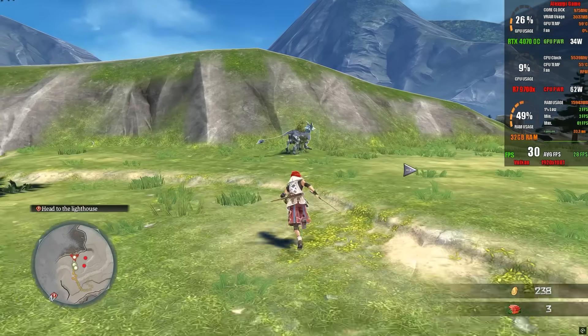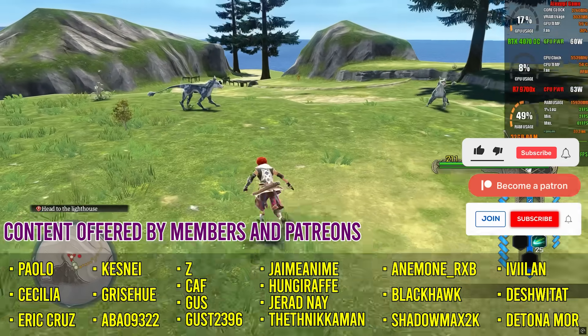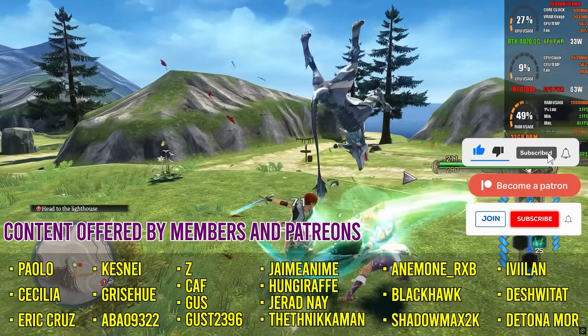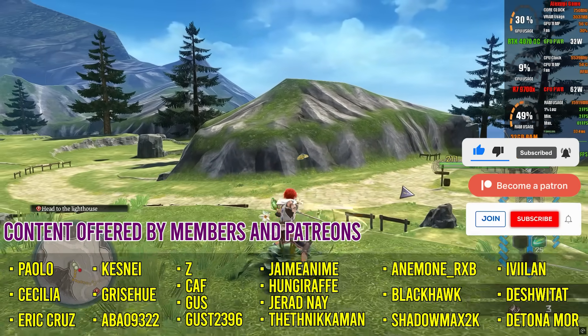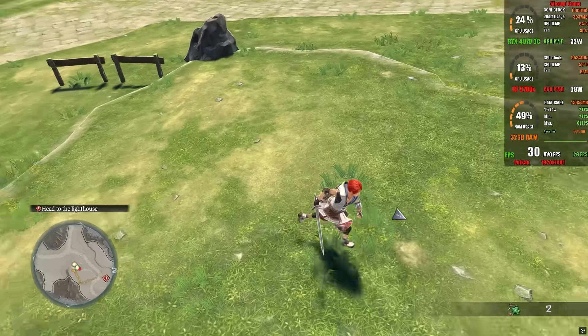And before we jump into the performance comparison for Zelda: Tears of the Kingdom, don't forget to leave a like, and if this is your first time here, make sure to subscribe to stay updated on everything happening in the emulation world. Here, you'll always get the real story — no lies and no clickbait.